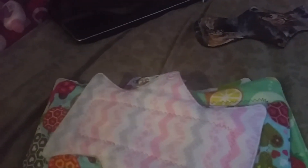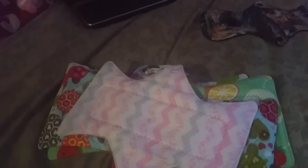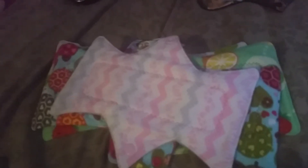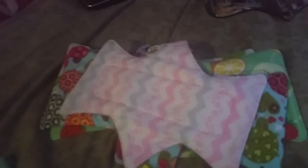Now these next four pads that I got are from my favorite shop on Etsy. I love this shop — the majority of my stash is from this shop — and that is Cozy Cloths. I love Cozy Cloths. I've been using her pads for the last few cycles and they are so comfortable.